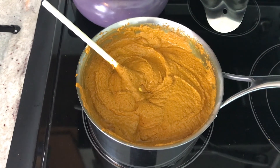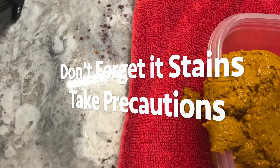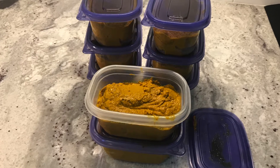Now that it's mixed, I'm going to remove it from the heat and let it cool before portioning and freezing. That's it, y'all — super easy, super healthy golden paste.